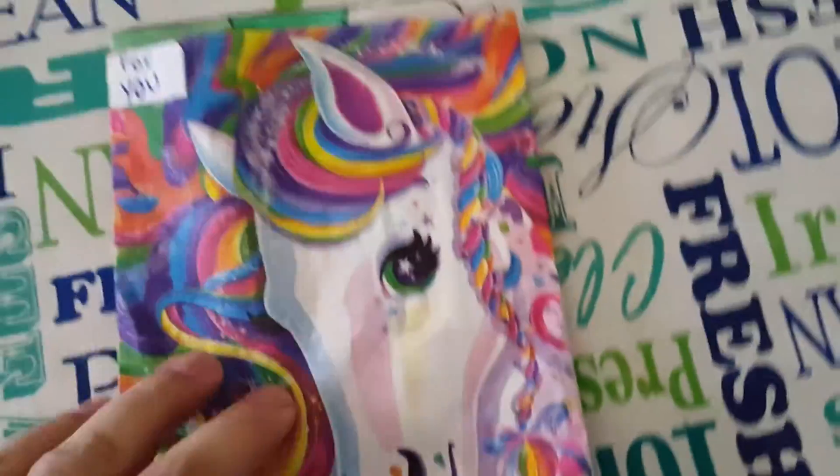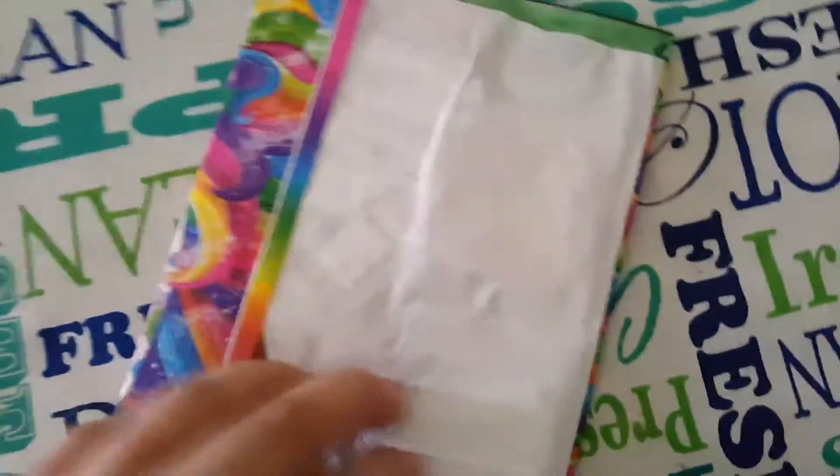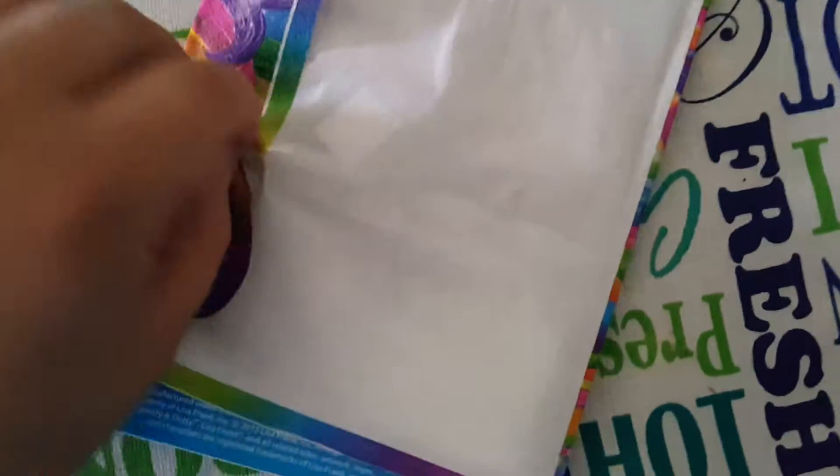She has them in these beautiful Lisa Frank napkins — it feels like it. Let me go ahead and open the tape up. I feel bad for ripping it!